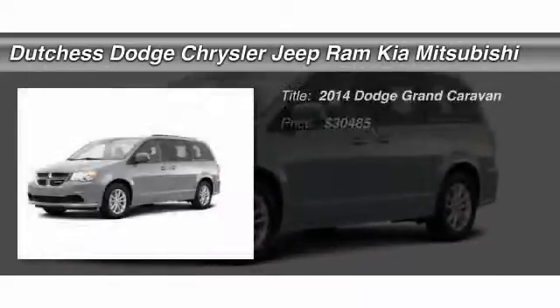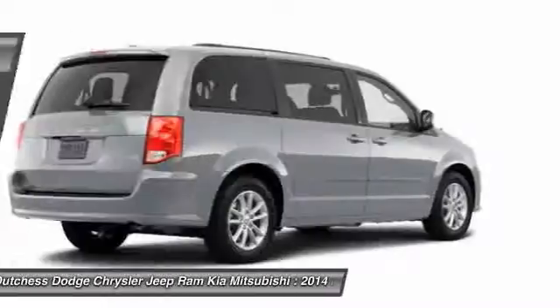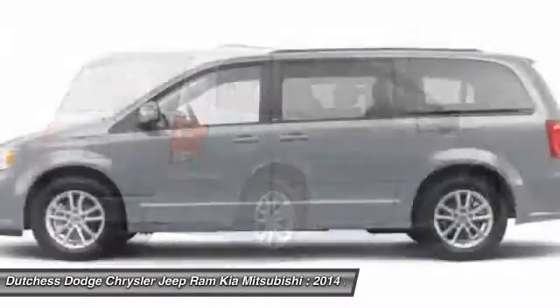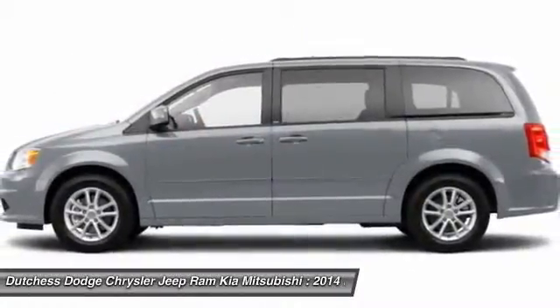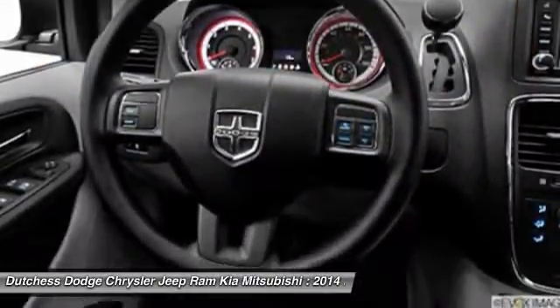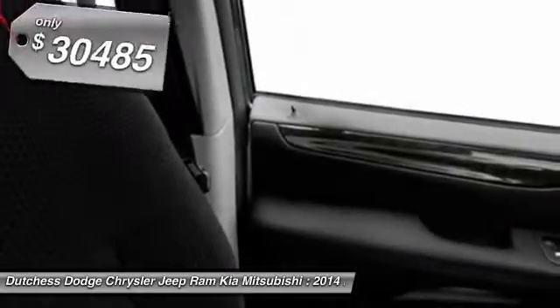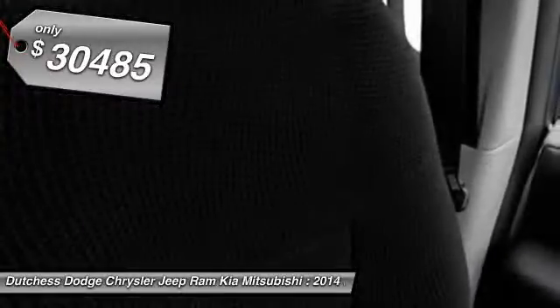The 2014 Dodge Grand Caravan. The Dodge Grand Caravan received the government's highest front and side crash rating of five stars. Its vast interior is widely praised, with an innovative seating arrangement, versatile cargo storage, and enough entertainment features to keep the kids entertained on road trips. And it's priced below $35,000.